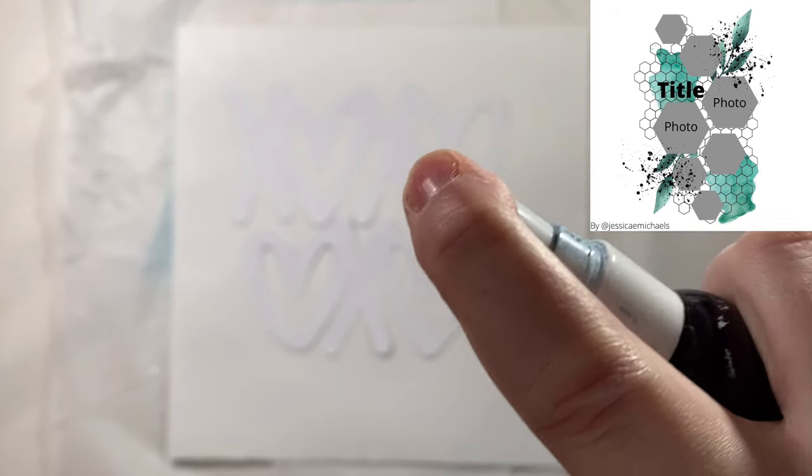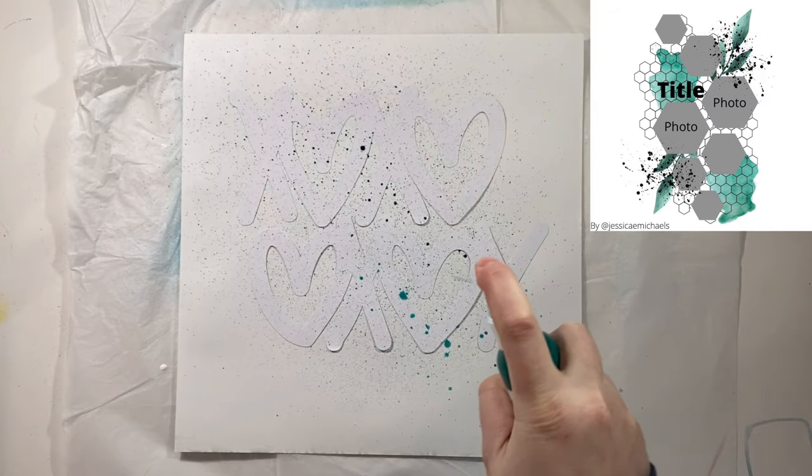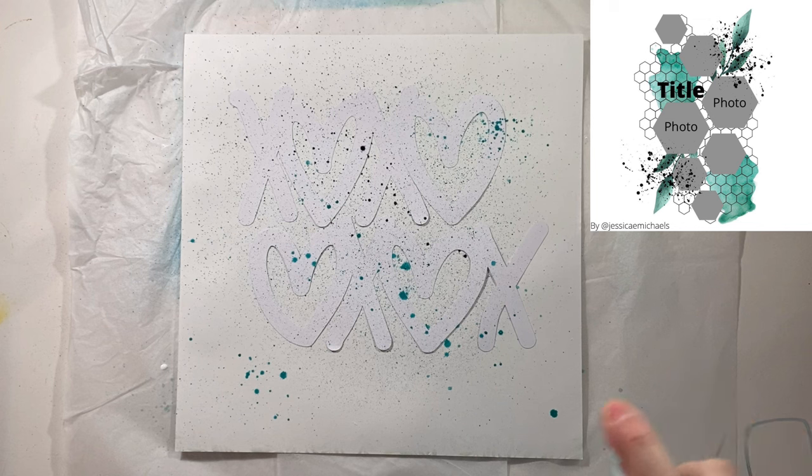I'm going to take it in a little bit of a different direction, and I'm sorry about the camera zooming in and out while you watch me do this misting. I did not think about the fact that it would do this, so please just close your eyes for a couple minutes or just bear with me.